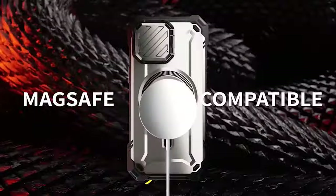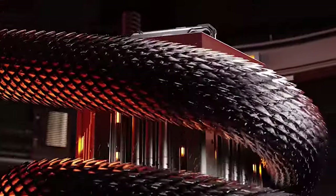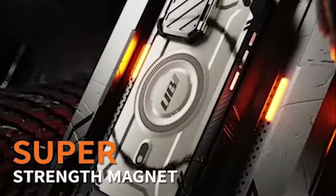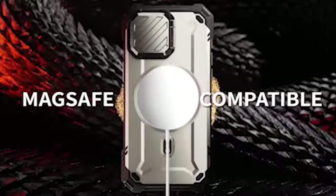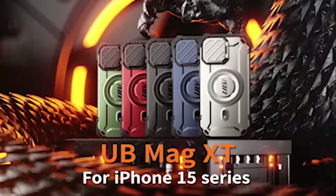In terms of protection, the Subcase excels. Constructed with multi-layered TPU and polycarbonate materials, this case offers extreme drop protection. The combination of these durable materials ensures that your iPhone is safe from accidental drops, nicks, and impacts, giving you peace of mind knowing your valuable device is well protected.